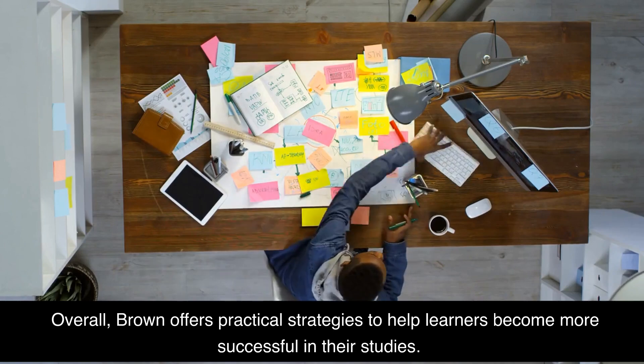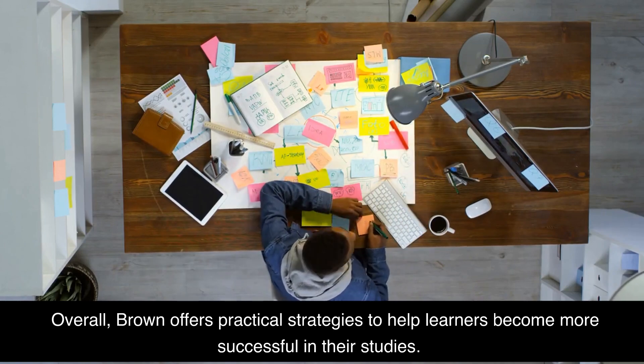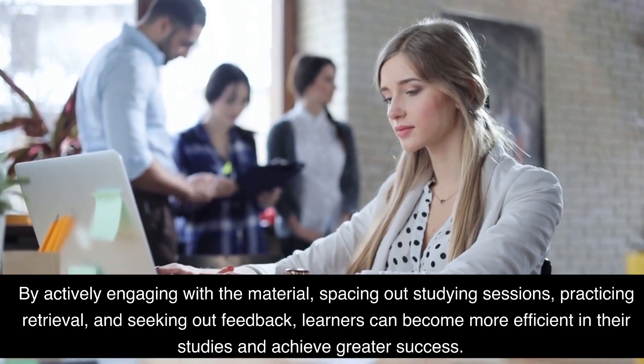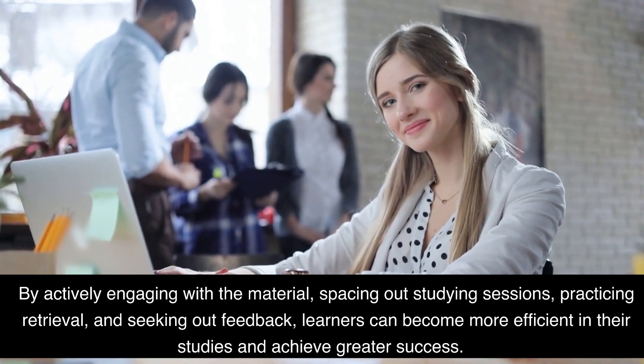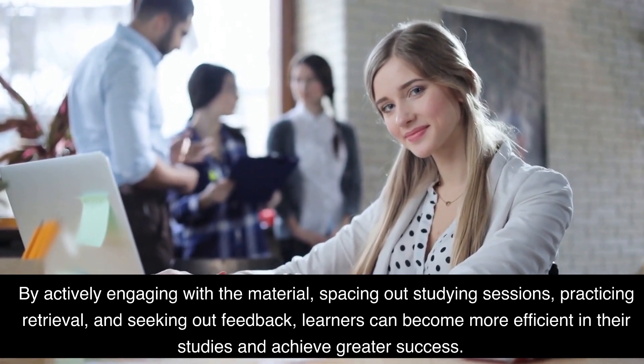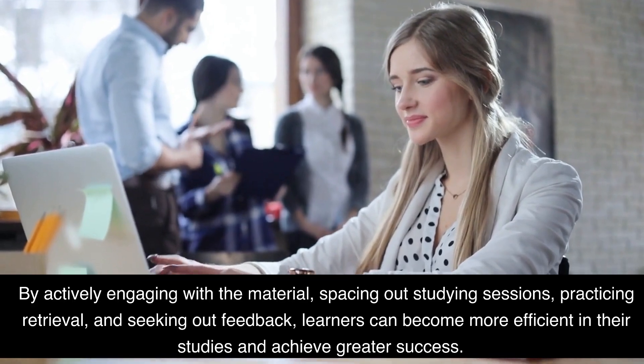Overall, Brown offers practical strategies to help learners become more successful in their studies. By actively engaging with the material, spacing out studying sessions, practicing retrieval, and seeking out feedback, learners can become more efficient in their studies and achieve greater success.